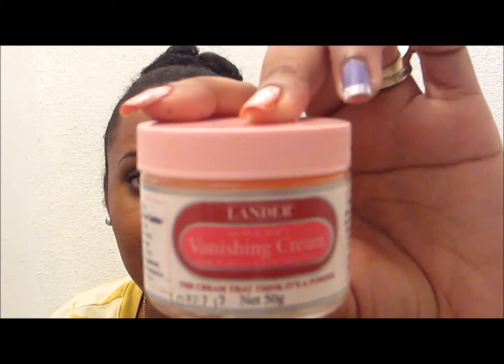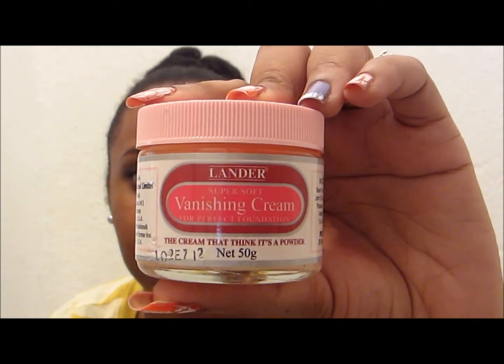The last product is one my friend's daughter brought from Jamaica. I saw a Jamaican makeup artist use it on her face, so I wanted to try it. This is the Lander Super Soft Vanishing Cream for perfect foundation. The ingredients are stearic acid, glycerin, castor oil, rose cream, potassium hydroxide, methyl paraben, and D&C Red No. 21. It's from Jamaica.